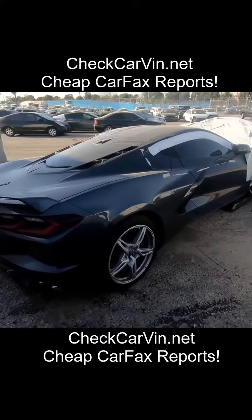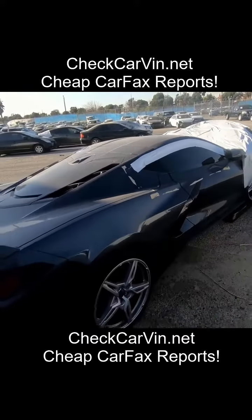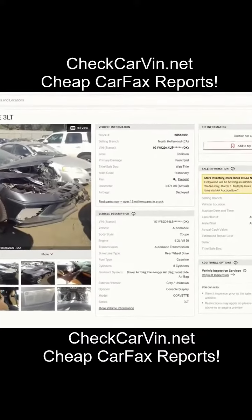On this side, no damage either. It is taped off — I don't want to take the tape off since I don't intend on purchasing this car. I'll just put a picture of the interior up. What do you guys think — is this one repairable? Let me know down in the comments.